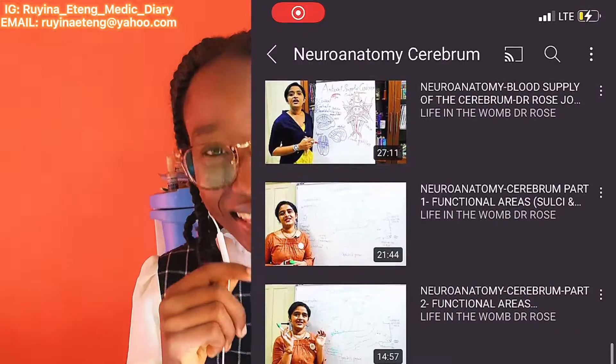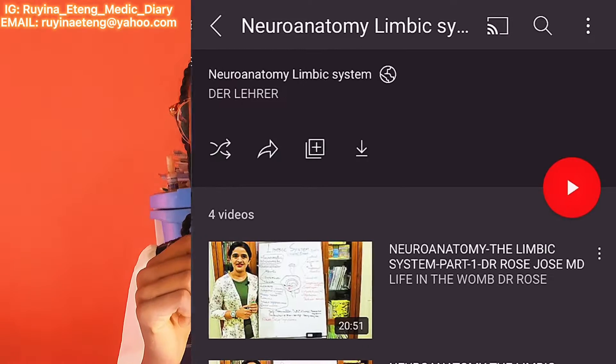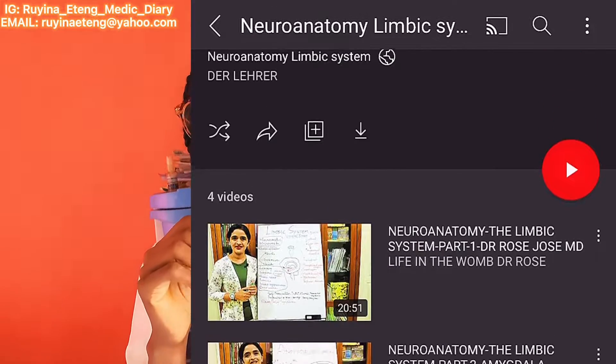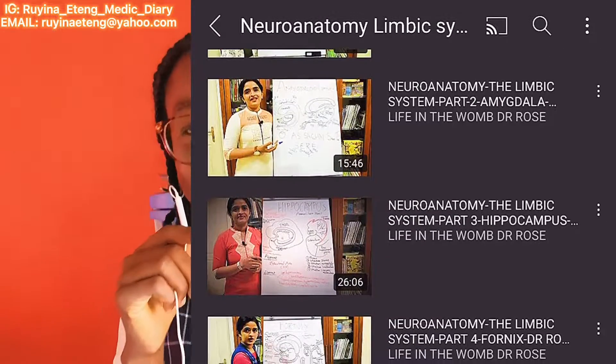For neuroanatomy, my beloved Dr. Rose again — that lady helps me a lot, especially for the limbic system. I remember the day I wrote my neuroanatomy exam: on the morning of that exam it was her video I was watching, and that topic came out in the exam and I wrote it. I had a 69 in that exam. This woman helped me a whole lot — please check out her channel.